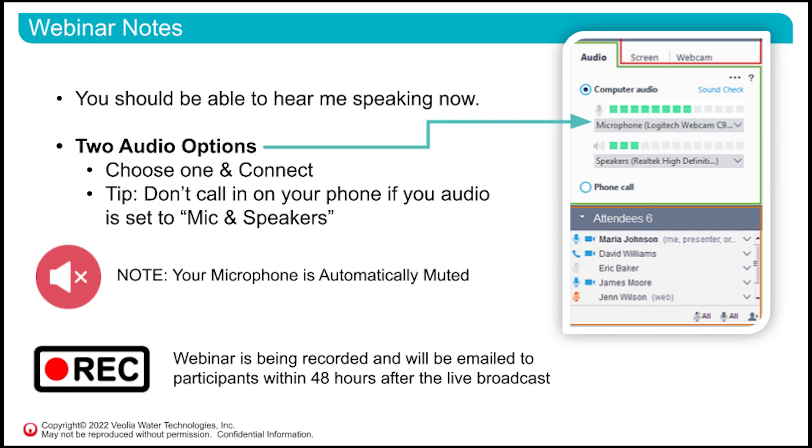Just some housekeeping items before we get started. You should be hearing me speak now. There are two methods to listen: computer audio, or if you're having issues, you can switch over to the phone call option and dial in using your telephone. Your microphone is automatically muted and today's webinar is being recorded — you'll be sent a copy a day or two after.